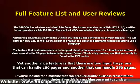The feature that customers seem to be happiest about is the enormous 11x17-inch scan surface. A close second is the 50-page automatic document feeder — this is a big number, one that can rarely be found in the MFC series. Yet another nice feature is that there are two input trays, one that can handle 150 pages and another that can handle 250 pages.